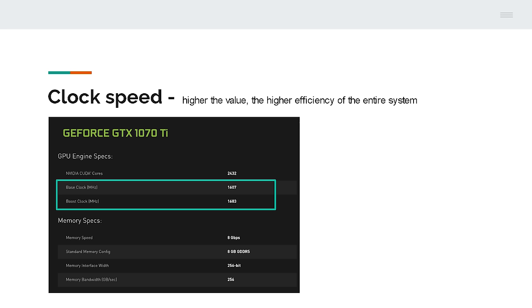The next thing to consider will be the processor of the graphics card, which is basically its main processing unit. The most popular ones are those produced by AMD and Nvidia. An important parameter is also the clock speed, expressed in MHz or GHz. Basically, the higher the values, the higher the efficiency of the entire system. Similar to the CPU, we have base clock — which is the minimum speed at which it runs — and the boost clock, which is a boost to the normal speed and is the highest possible speed obtainable.